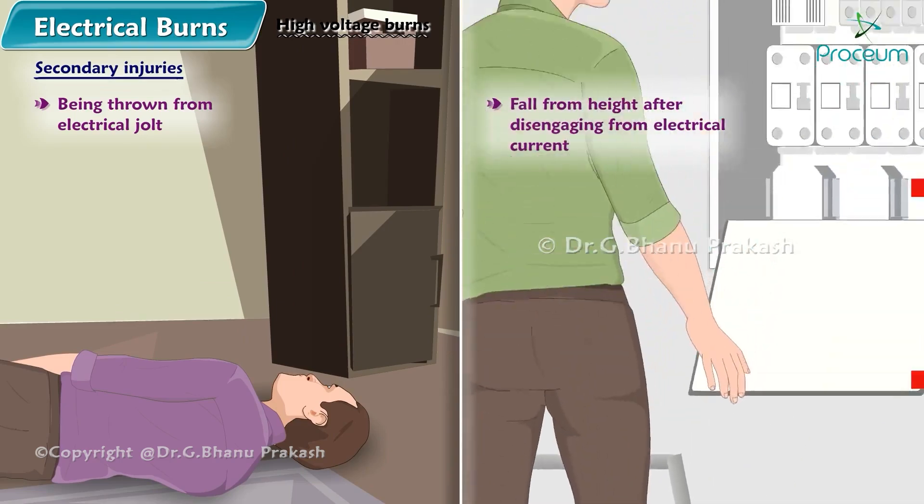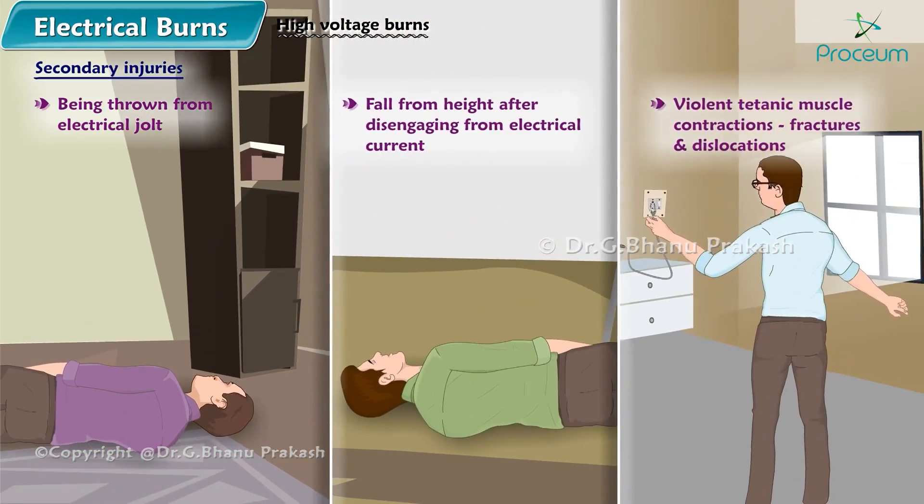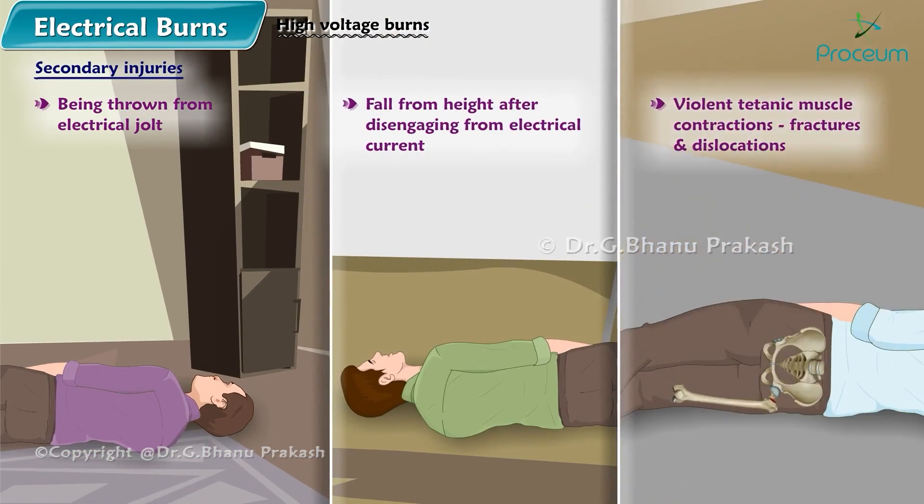Secondary injuries also include falls from height after disengaging from the electrical current, and violent titanic muscle contractions may cause a variety of fractures and dislocations.